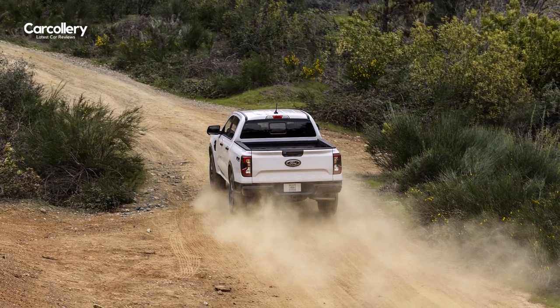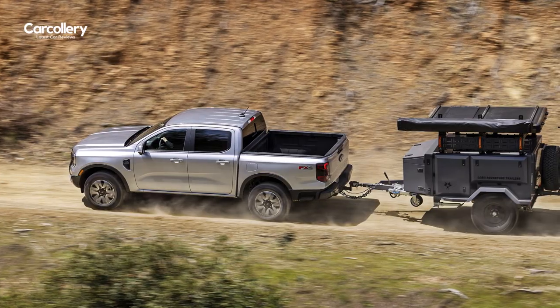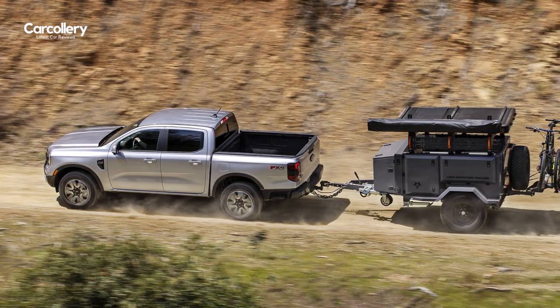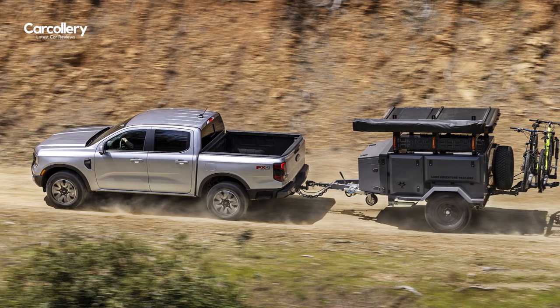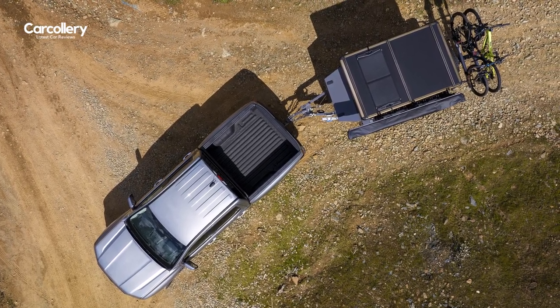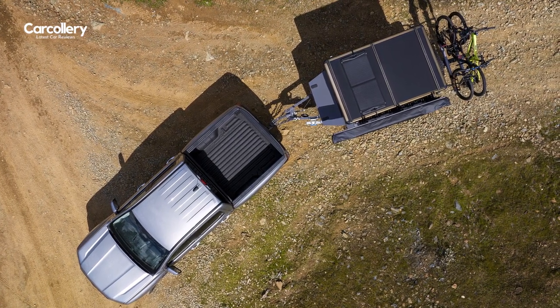From day trips to multi-day journeys, the all-new Ranger is ready to bring gear to wherever the next adventure lies, with a maximum available towing capacity of 7,500 pounds and maximum available payload capacity of 1,805 pounds.